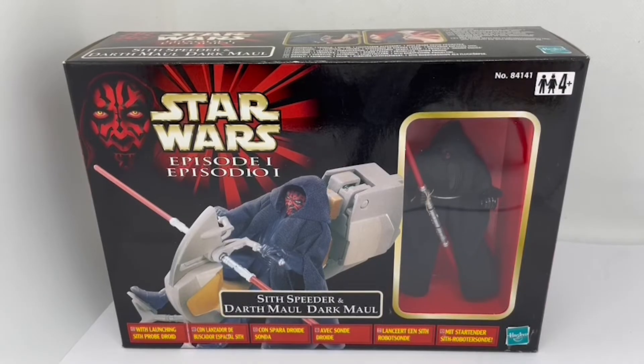Hello and welcome to another video from Milo's Touch Toys, Games and Collectibles. Today we are looking at the 1999 release by Hasbro from Star Wars Episode 1: The Phantom Menace — the action vehicles and figure range, specifically the Sith Speeder with Darth Maul figure, as it appeared in The Phantom Menace when Darth Maul encounters Qui-Gon Jinn and Obi-Wan Kenobi in the Tatooine Desert.